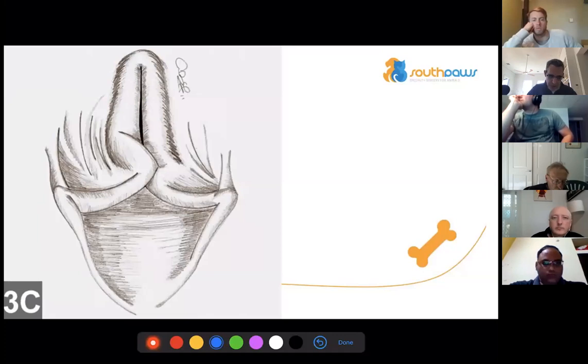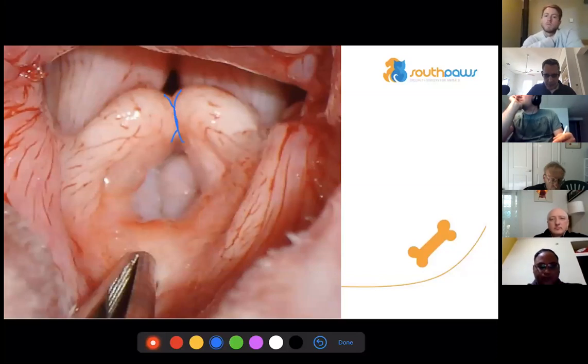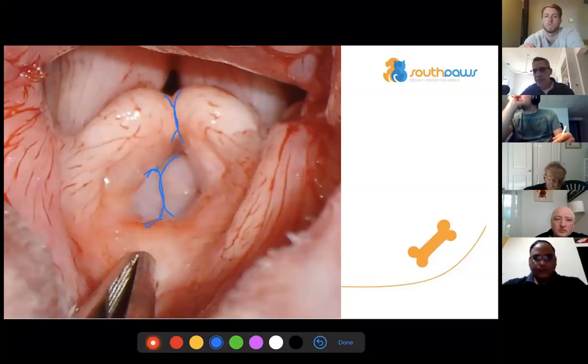This is a grade two laryngeal collapse with overlapping cuneiform cartilages. And here is a nice picture of everted laryngeal saccules with grade two collapse — the cuneiform processes of the arytenoid cartilage touching — and two large laryngeal saccules hanging in the middle of the airway.